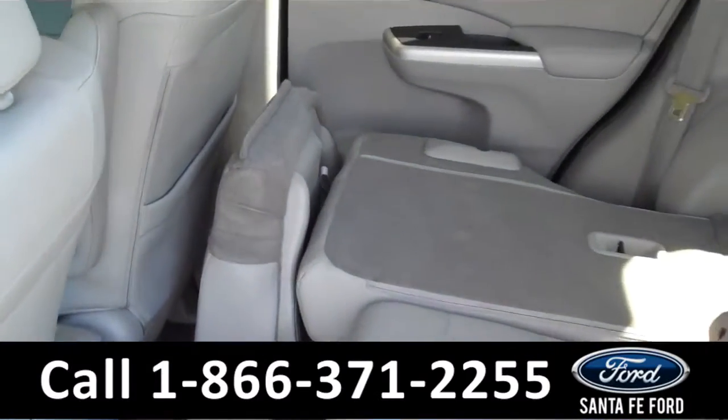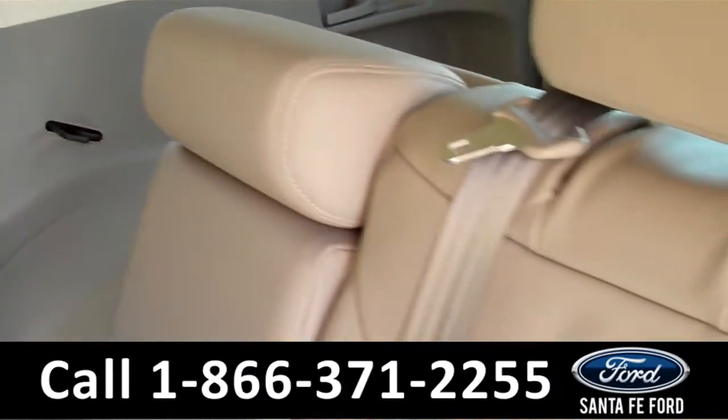Lastly, we will take a quick look at the second row, and the seats do fold down to allow for more storage.